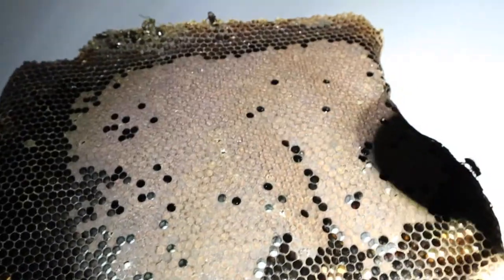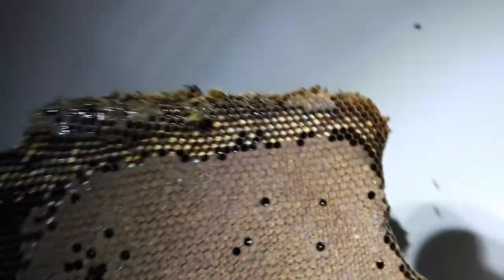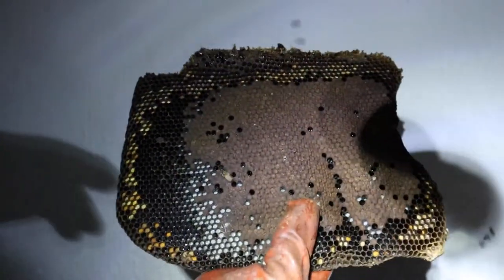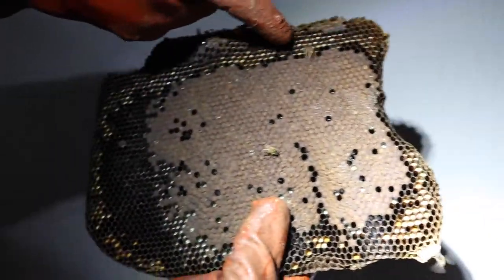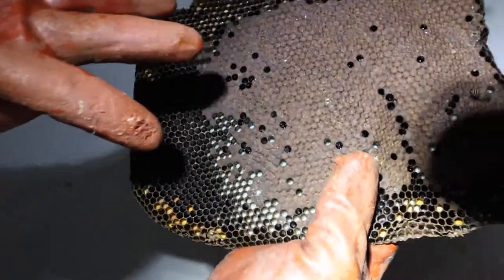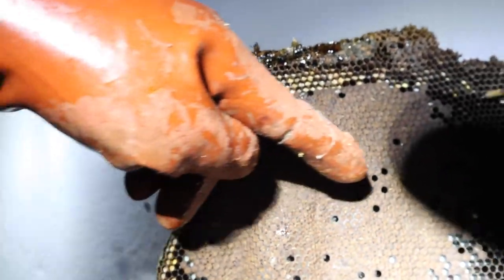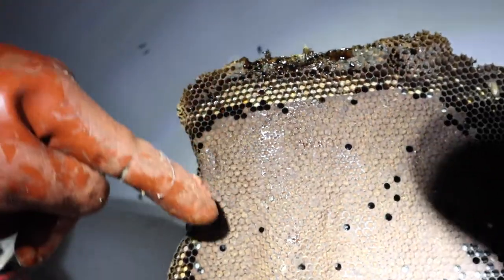Hey guys, this is Sierra — some really beautiful brood. This is a great example of a perfect piece of comb. It's got pollen all the way around here, there's a bit of honey at the top. This is brood, larva — perfect. The other side is just as good. This queen laid in practically every single cell here. There's not even one cell that's not laid in.